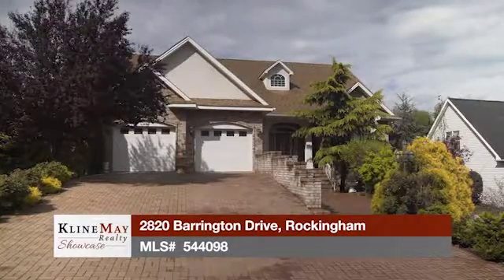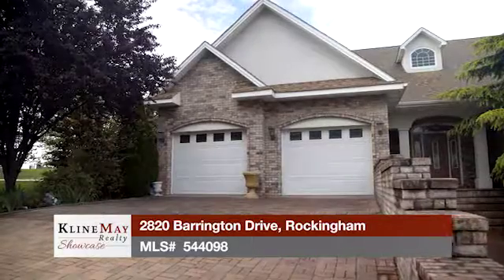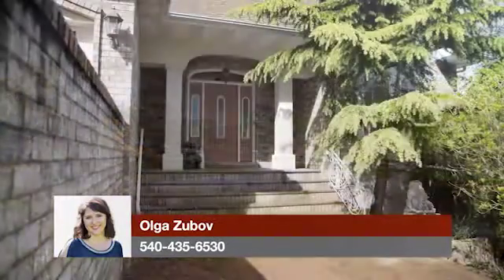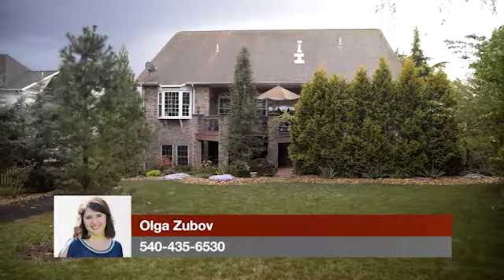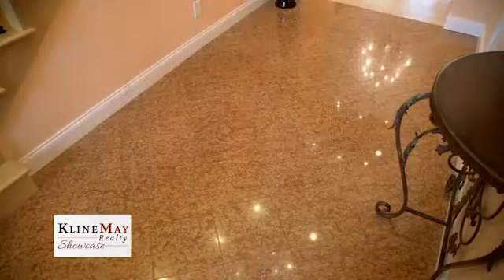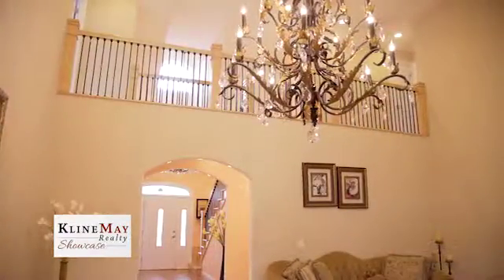Welcome to 2820 Barrington Drive in Rockingham. With three bedrooms, two and a half bathrooms, a two-car garage and nearly a half-acre lot, this one-of-a-kind home offers quality, elegance and a desirable location. From the outside, this home looks snug and comfortable, surrounded by gorgeous landscaping that creates great privacy. Step through the front door and breathe the elegance. The grand foyer offers marble floors and a beautiful chandelier that leads into a great room, with high ceilings, a stunning fireplace, natural light, making it welcoming and cozy.